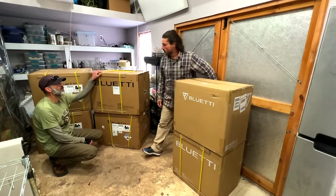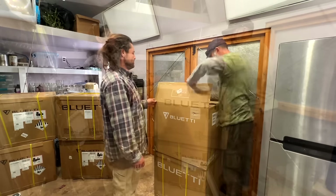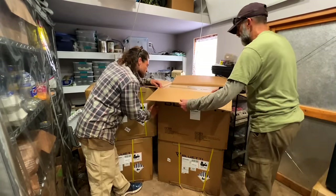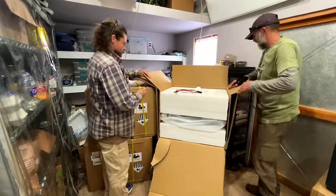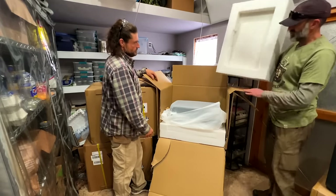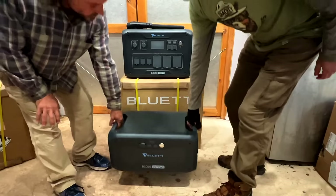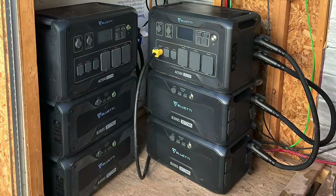I received an email last month from BluEtti, who inquired if I had any scenarios where we could showcase one of their renewable solar energy systems powering an entire off-grid homestead. With my property being a bit more basic and not having any large energy consumption devices, I shifted focus to see if we could make a scenario work over at Chad's homestead. I explained Chad's power needs to my contact at BluEtti, who suggested we use two AC 500s and four B300 battery packs.